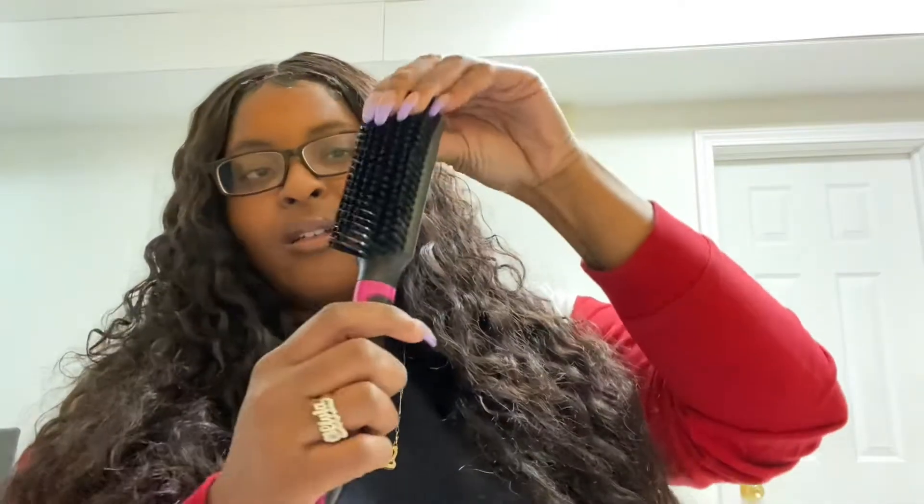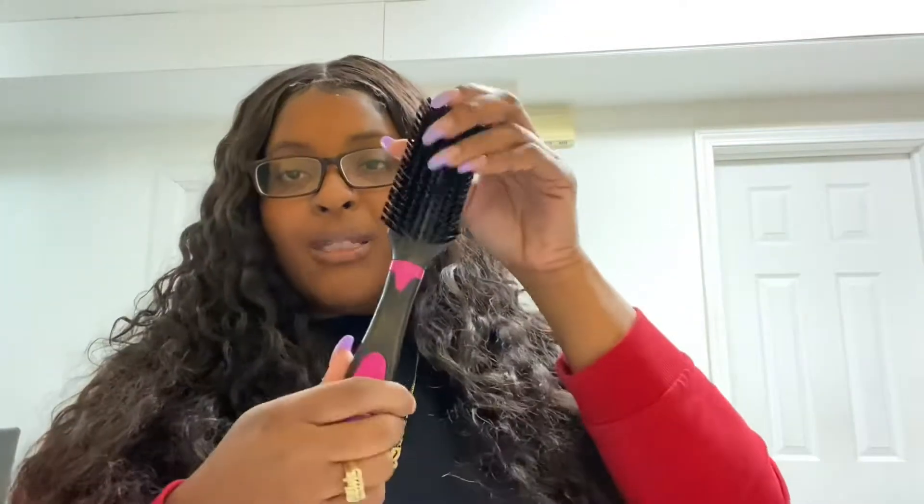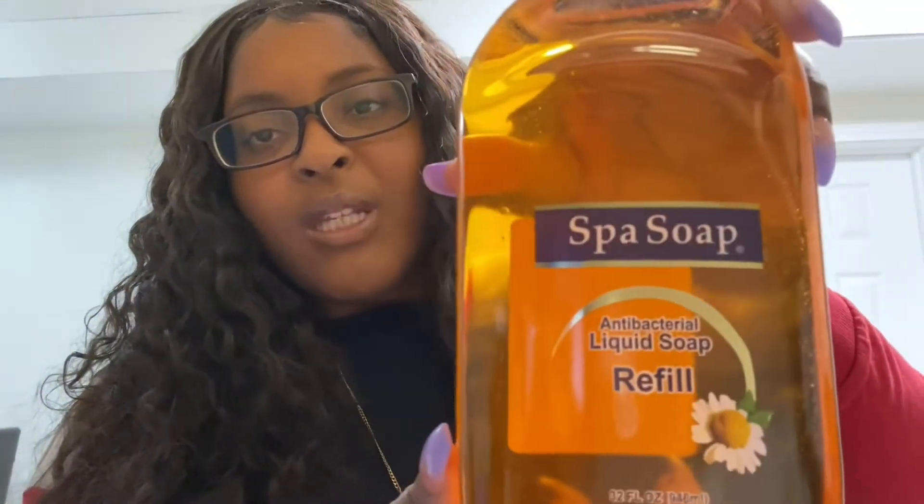Hey guys, welcome back to my channel! Today we are doing a Dollar Tree haul — kind of a Christmas edition. Let's get into it and show you guys the little things I bought. I didn't buy much, but I got this brush from Dollar Tree. I took the wrapper off because I wanted to feel the heaviness of it, but this brush is really good — nice and hard. Everything was a dollar.